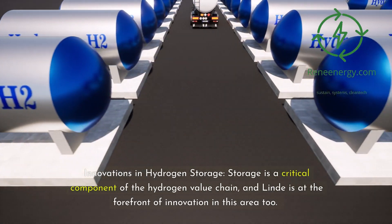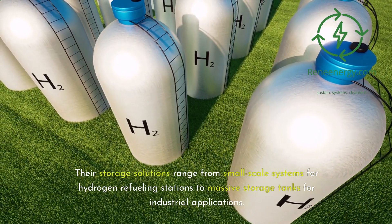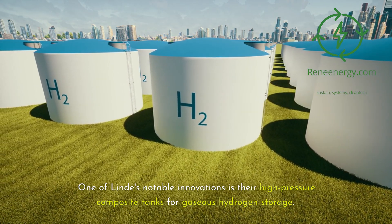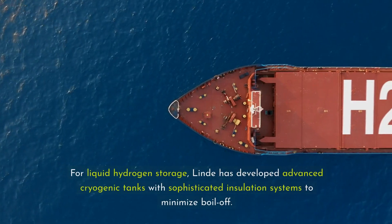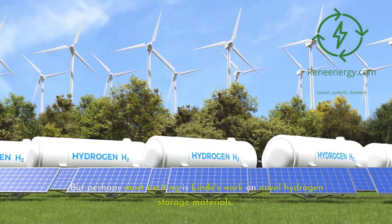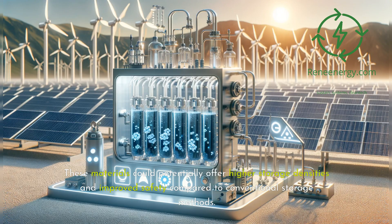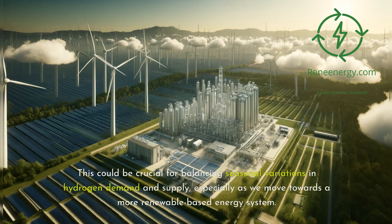Storage is a critical component of the hydrogen value chain, and Lind is at the forefront of innovation in this area. Their storage solutions range from small-scale systems for hydrogen refueling stations to massive tanks for industrial applications. One notable innovation is their high-pressure composite tanks for gaseous hydrogen storage, capable of storing hydrogen at pressures up to 1,000 bar — significantly increasing storage density over conventional steel tanks. For liquid hydrogen, they've developed advanced cryogenic tanks with sophisticated insulation to minimize boil-off. Lind is also researching metal hydrides and other advanced materials for higher-density storage, and exploring large-scale underground storage in salt caverns to balance seasonal variations in hydrogen demand and supply.